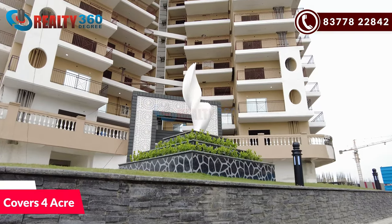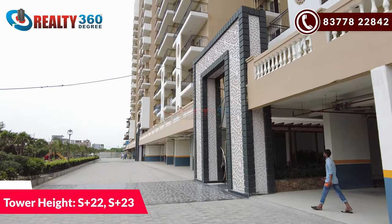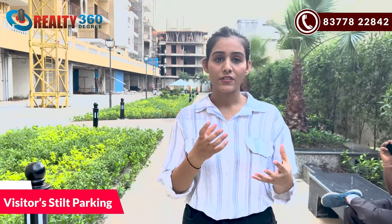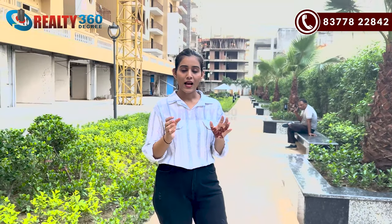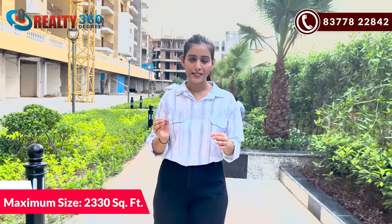Guys, Divyansh Onyx is a 4-acre land patch and you have 4 towers present here. The tower height is S+22 and S+23 floors. You will get parking in the basement, and there is also parking for visitors. If you talk about units, there are 2, 3, and 4 BHK apartments. The smallest size is 1,080 square feet and the biggest size is 2,330 square feet. On one floor, you will have 5 to 8 apartments with lift and staircase.